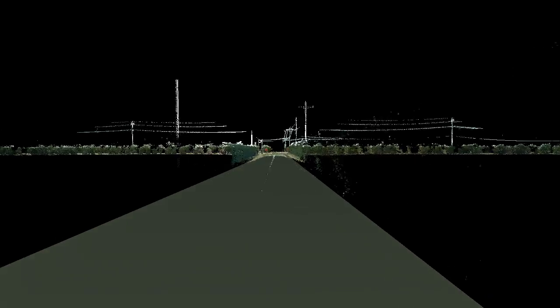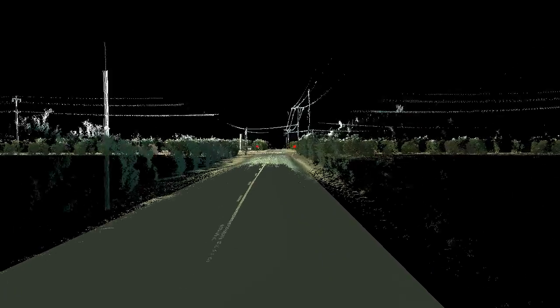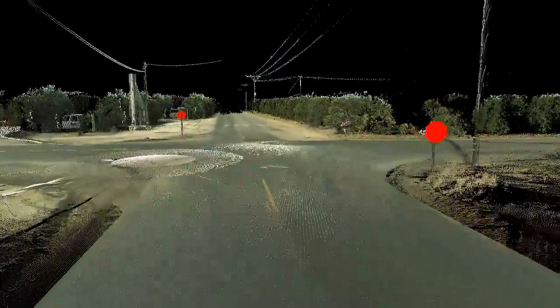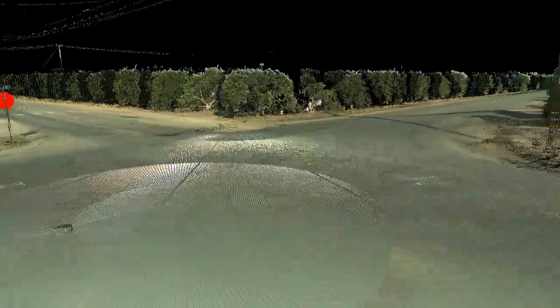When two separate accidents occurred less than a month apart at this rural intersection near Visalia, resulting in seven deaths, the Field and Test Engineering Scan Station point cloud was able to show that there were no visibility restrictions at the stop-controlled roadway. It was eventually found that neither of the two drivers had stopped before proceeding into the intersection.